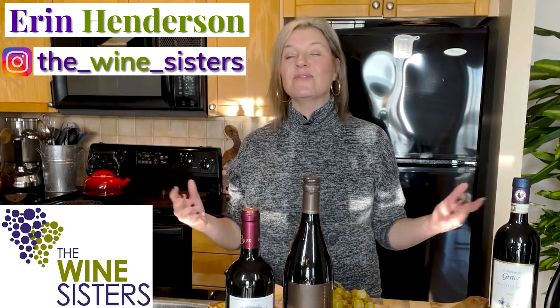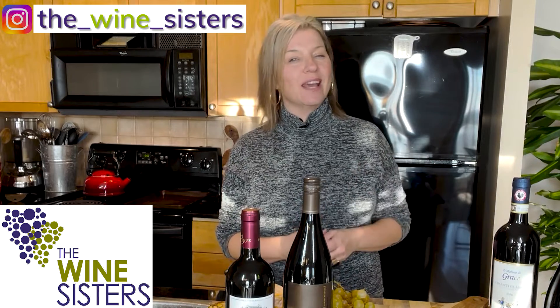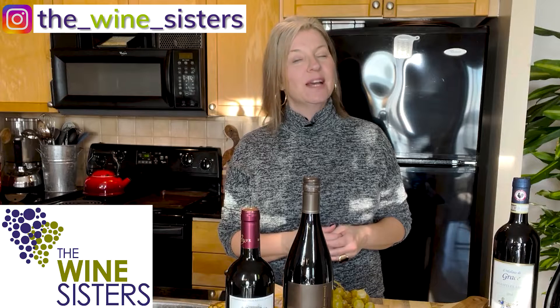Hi wine lovers, I'm Erin, the founder and chief sommelier here at the Wine Sisters. Welcome to our YouTube channel. This is the place where every week we show you how to eat, drink, and entertain like a pro. Today we are talking about wine and cheese, fall style.